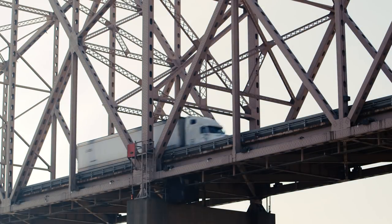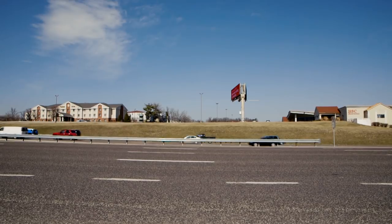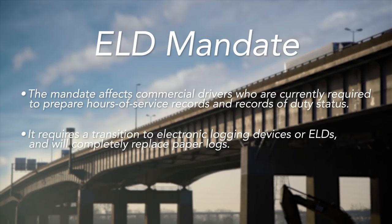If you're in the trucking industry, by now you've probably heard about the ELD mandate. The mandate affects commercial drivers who are currently required to prepare hours of service records and records of duty status. It requires a transition to electronic logging devices, or ELDs, and will completely replace paper logs.